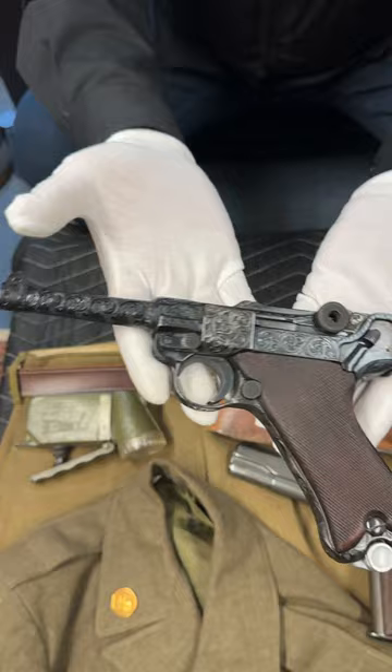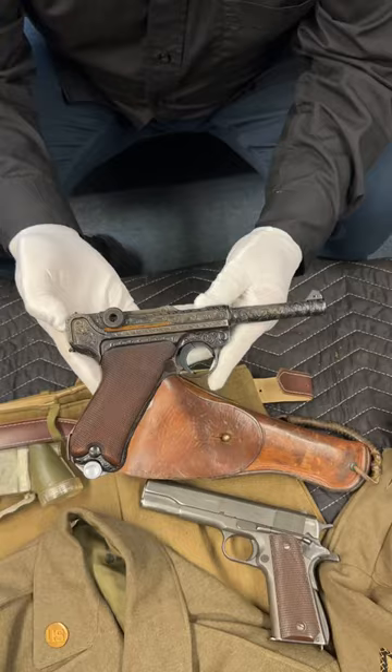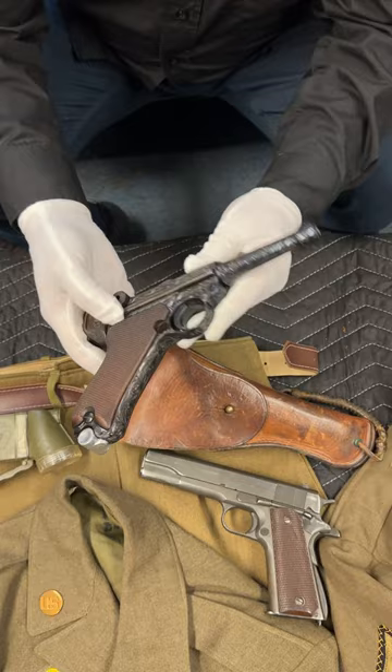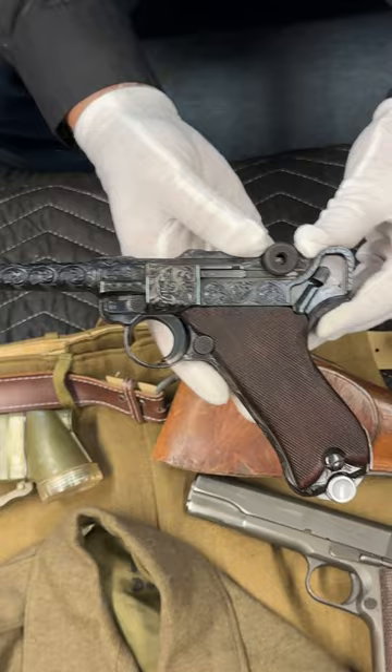Hey guys, about two weeks ago I showed you this beautifully engraved Mauser Luger. Look at the deep engraving. You can see it was a 1940 Mauser Luger. Now I mentioned in the video that this is not factory engraved — Mauser did not engrave the guns, but this was embellished later either by the German or the GI who brought it home.